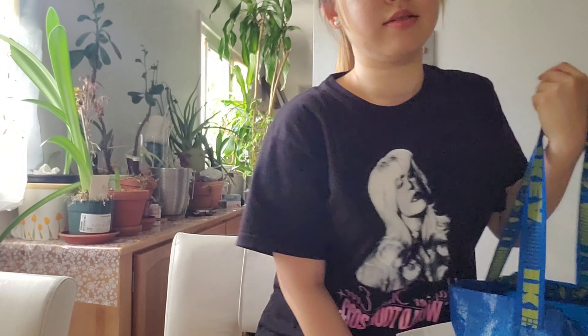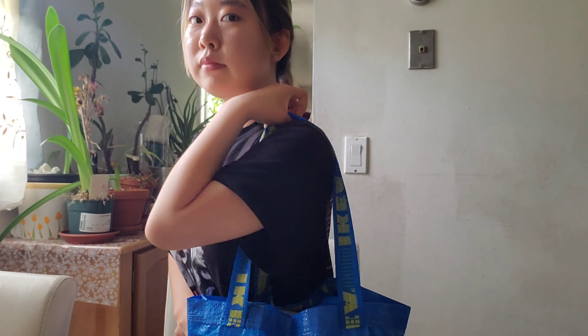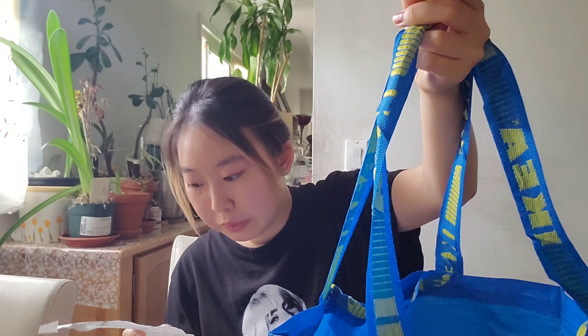I got this mini bag — I thought it was so cute. I know they sell the big bags; everyone knows the big Ikea bags, but this is a mini one, which is kind of like a handbag. I really thought this was cute so I got one. It was $0.69. I think it's really nice.